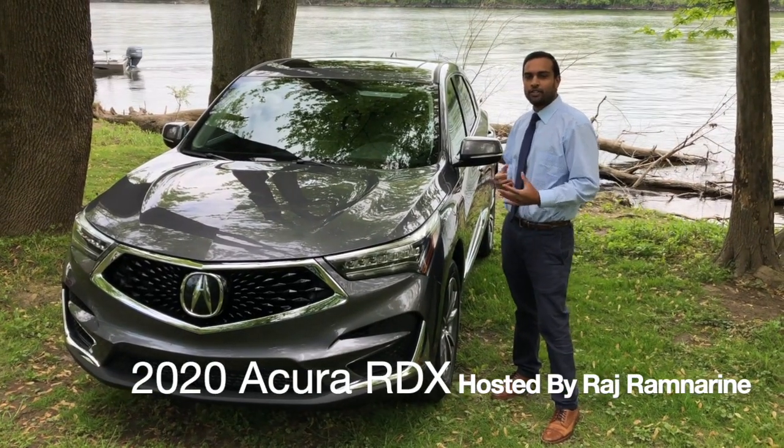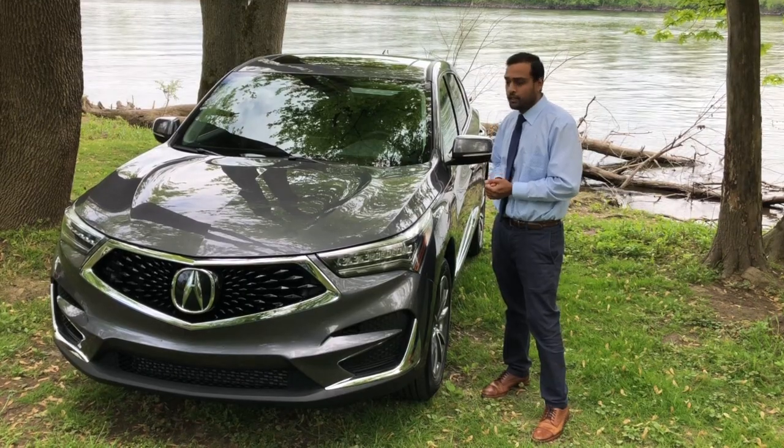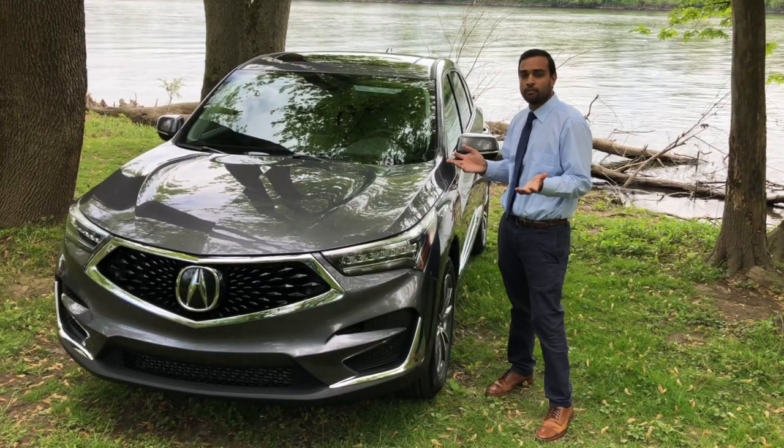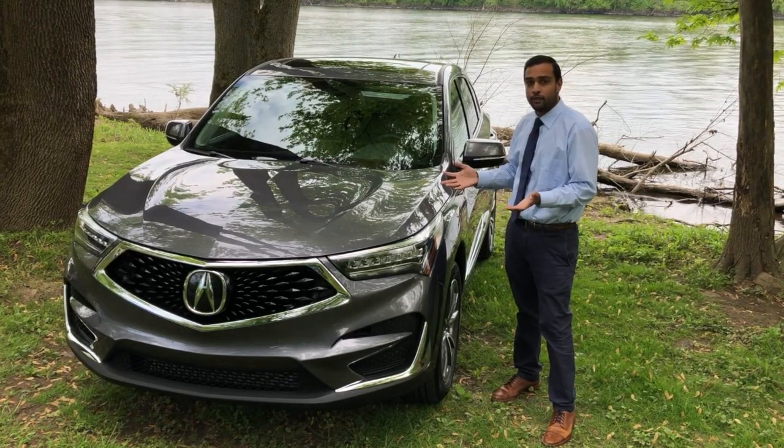Hello everyone, this is Raj with Precision Acura, and today we'll be checking out the 2020 RDX AWD Tech, which features Acura's new precision-crafted design in the exterior, interior, and performance of the unit.